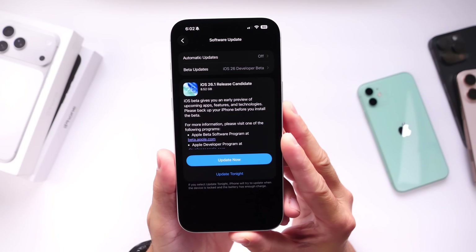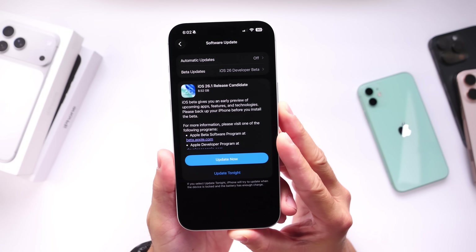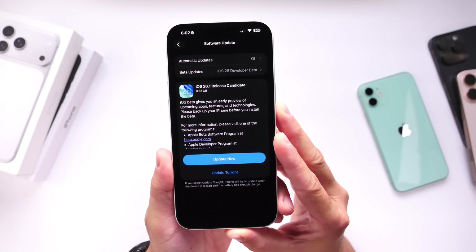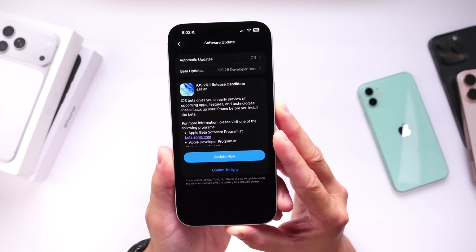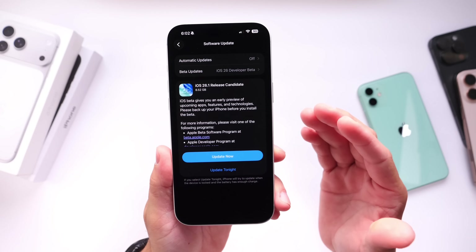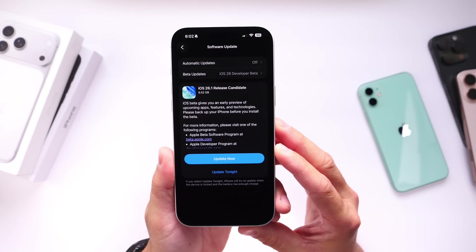In just a couple of days, Apple will be releasing their first major update to iOS 26. iOS 26.1 will soon be released to the general public, but today I wanted to focus on some of the questions that you guys have been asking the most before the official release: how's the battery life, how's the performance, and are there any bugs or issues to be aware of before updating to iOS 26.1?